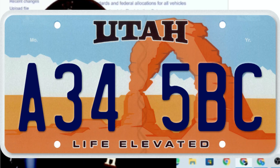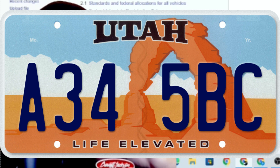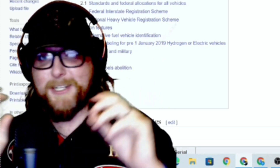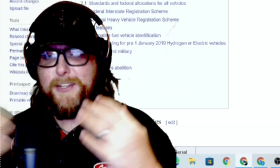Number two is Utah — how can you argue with their Mars-like landscapes? Red rocks, the arch, and the slogan 'Life Elevated.' Really cool font, and as someone who loves the west and red rock scenery, it's great that they just embrace that and go all out. Utah's got a great plate.